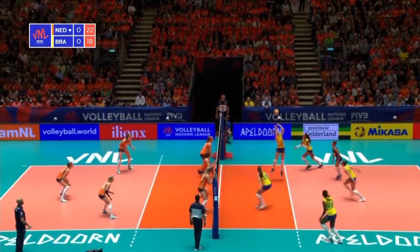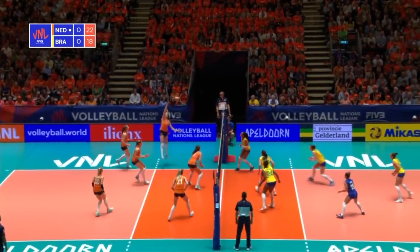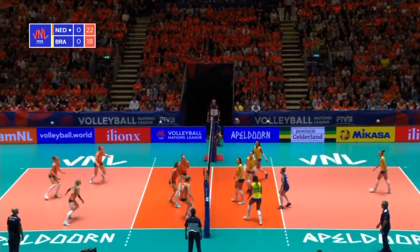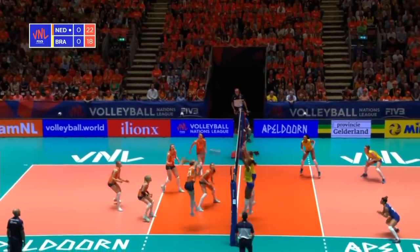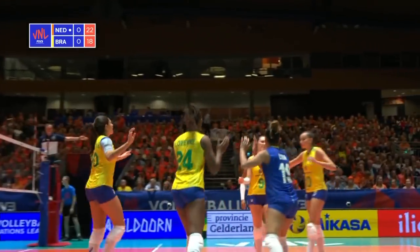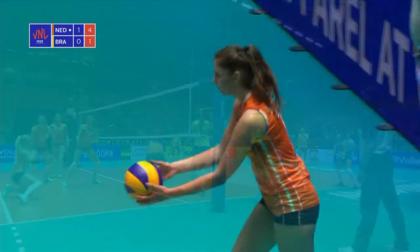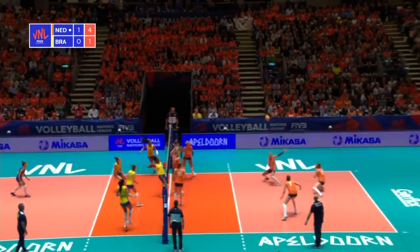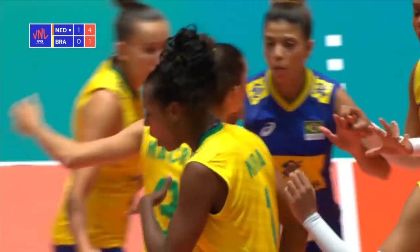Brazil have three attacking options plus Gabi on the pipe. A good dig from Diekmann, but Roberto's got in the way of that. Now it's going to be a down ball — a free ball for the Netherlands. They have a chance to take the point, but that's a cracking block from Brazil. An opposite player with a massive block. Great dig from Diekmann, but it's not going to stay in play. Lois couldn't keep it.